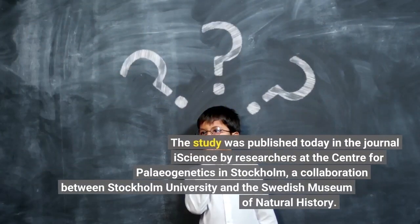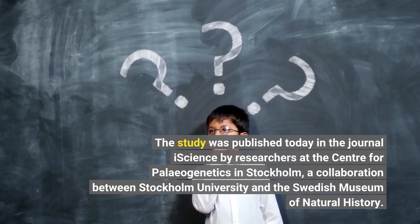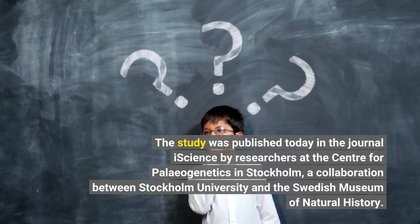The study was published today in the journal iScience by researchers at the Center for Paleogenetics in Stockholm, a collaboration between Stockholm University and the Swedish Museum of Natural History.